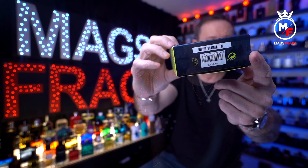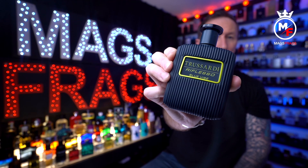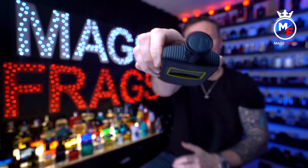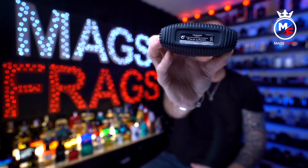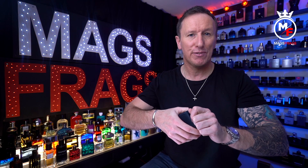On the back we've got the logo again and some product information, and underneath there's the usual barcode and batch code. The bottle is really high quality — it continues the ribbed textured design and it's a very weighty glass bottle. The branding on the front is actually sunk into the glass with raised letters. There's a plastic click-on cap featuring the 'T' from the Trussardi logo, and at the bottom a small sticker with more information. The atomizer gives a really nice smooth blast and sprays a fine mist. I'm really impressed with the presentation on this.